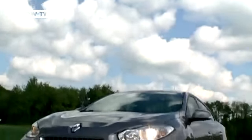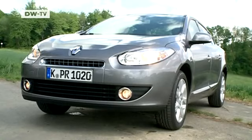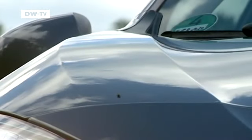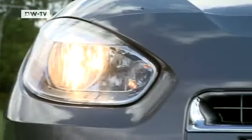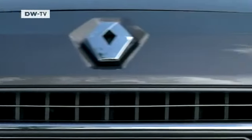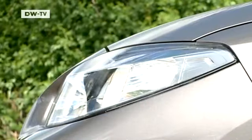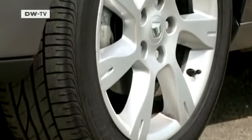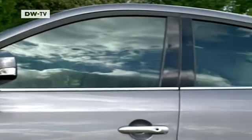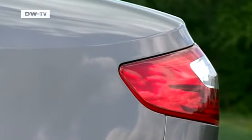As does the Renault. Bold contours on the hood and a front section that gives the car a mean look — the overall impression is a sporty one. And the Fluence shows its elegant side at the rear with its curved taillights.